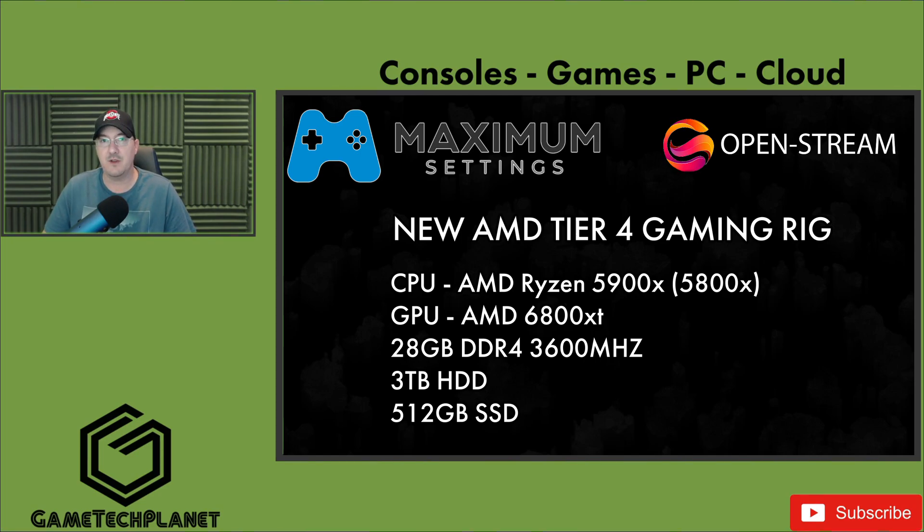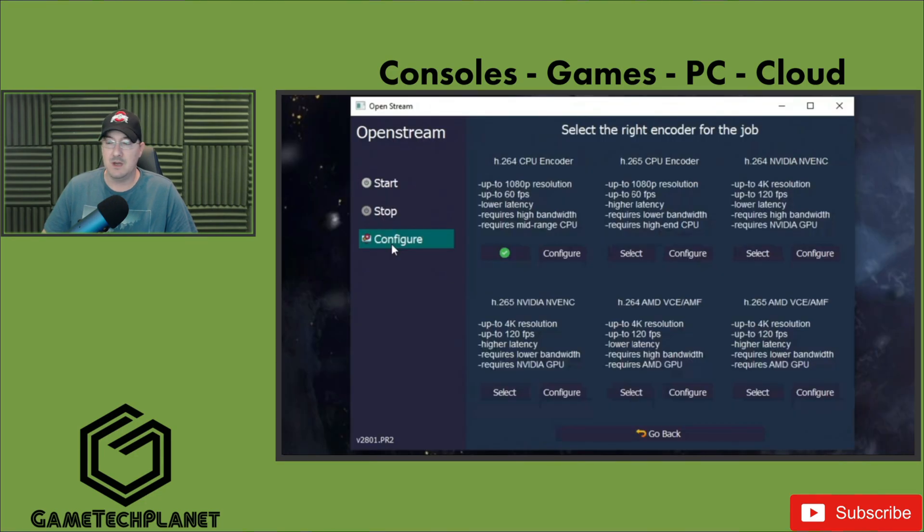A huge shout out to Maximum Settings for giving my channel access to this machine. I enjoyed a little over 48 hours testing it, and I really appreciate the support they give to the channel — they definitely deserve it. They take really good care of their community and their content creators. Another huge shout out to the developers of OpenStream — they should be extremely proud of what they've built.